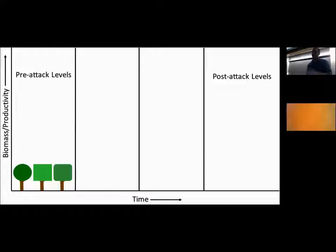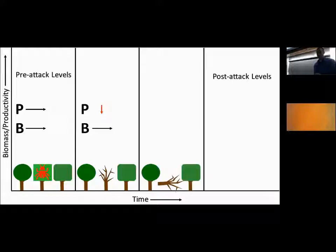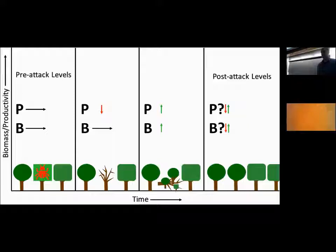Now let's look at a scenario with an invasive forest pest or pathogen. Pre-attack levels are constant, then an invader arrives — let's say emerald ash borer or hemlock woolly adelgid — that is extirpating a tree species from the landscape. Productivity goes down in the near term, the tree falls and starts decomposing, and the carbon is still stored. But the difference is that tree species doesn't regenerate itself. Other species take its place, and long-term productivity and biomass depend on that replacement species' productivity and maximum achieved biomass.